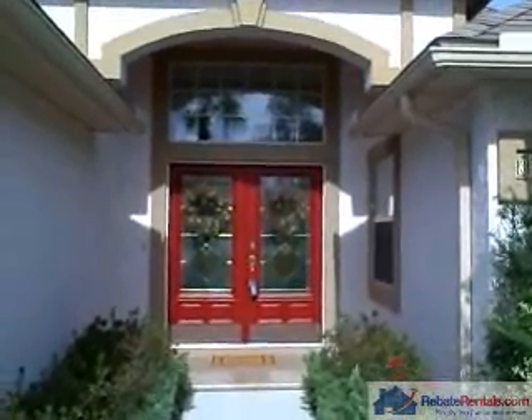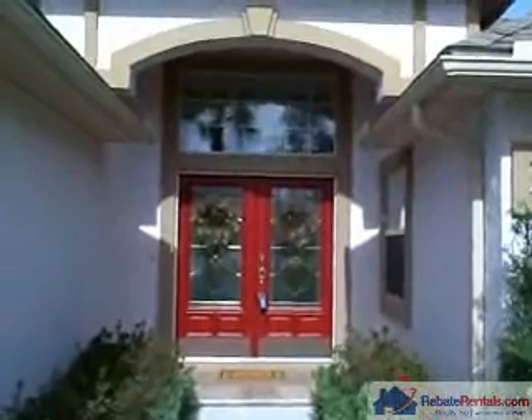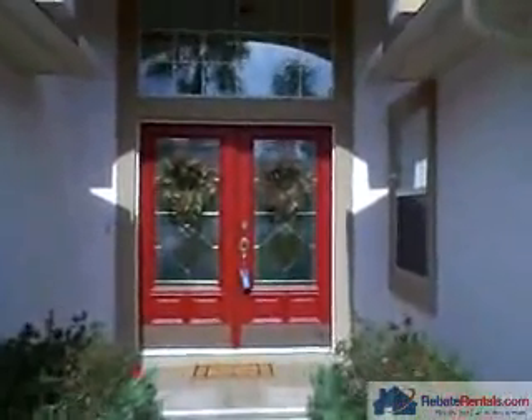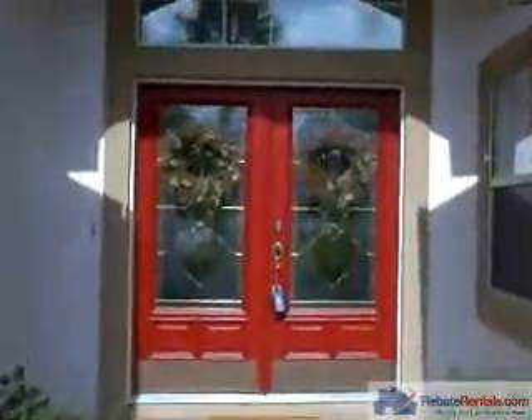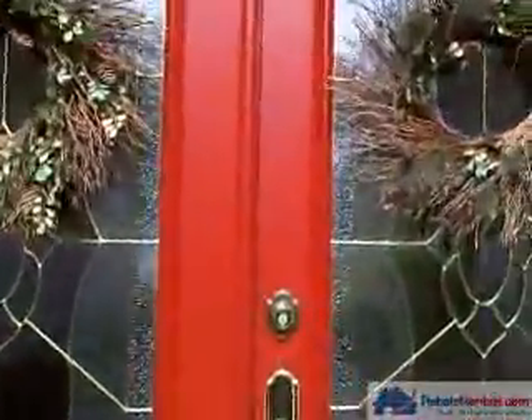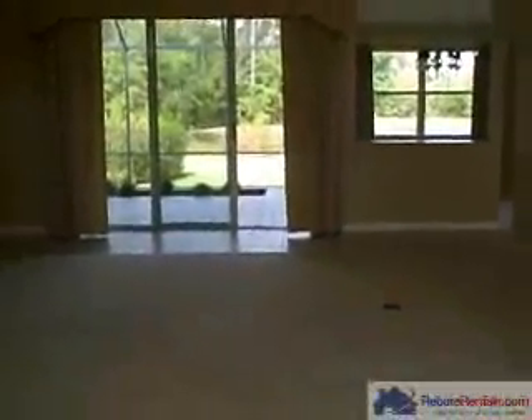Rebate Rentals presents 3746 Costanza. This home is located in Magnolia Point Country Club. It's a three-bedroom, two-bath. As you walk up, you have a beautiful entryway with double doors. You come into an open floor plan with a nice size tile foyer.